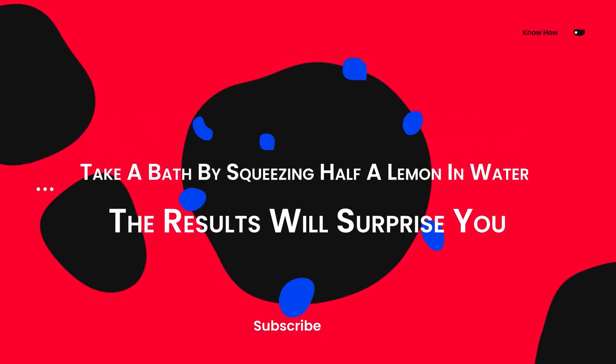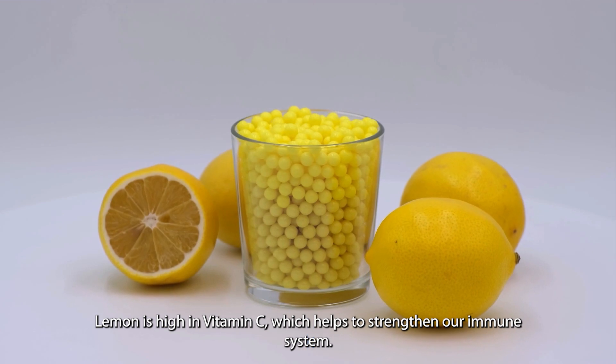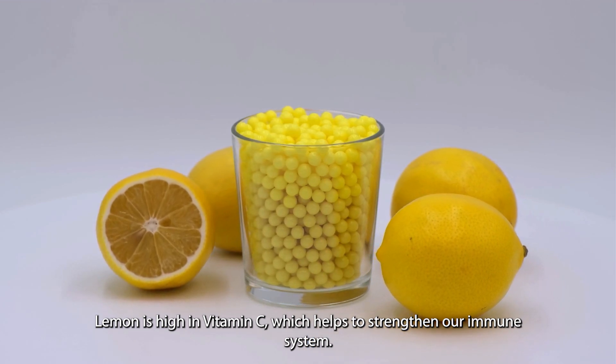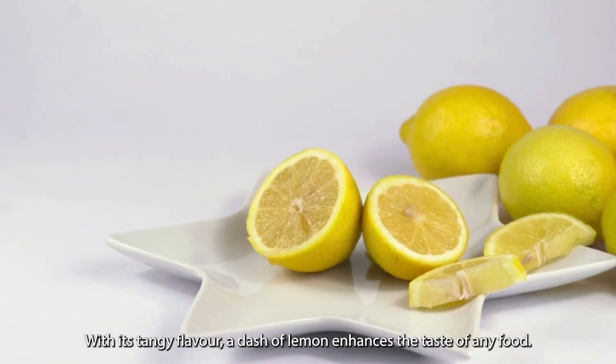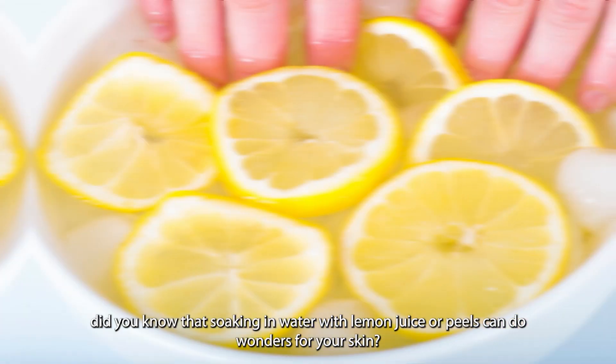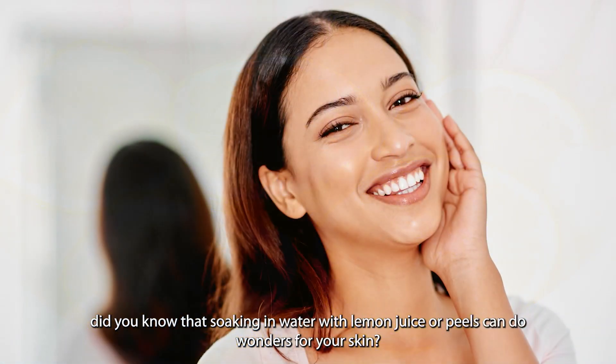Take a bath by squeezing half a lemon in water — the results will surprise you. Lemon is high in vitamin C, which helps to strengthen our immune system. With its tangy flavor, a dash of lemon enhances the taste of any food. But did you know that soaking in water with lemon juice or peels can do wonders for your skin?